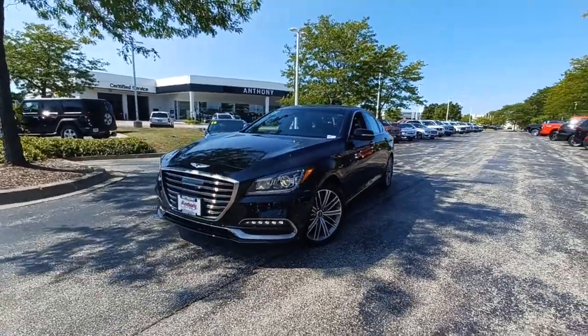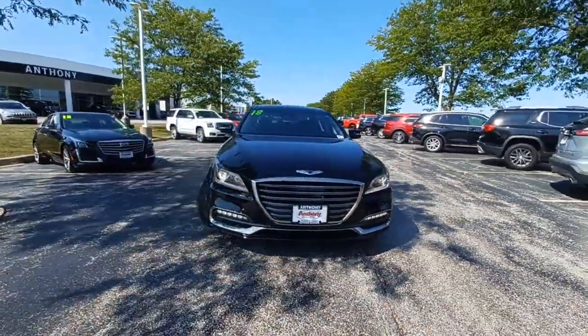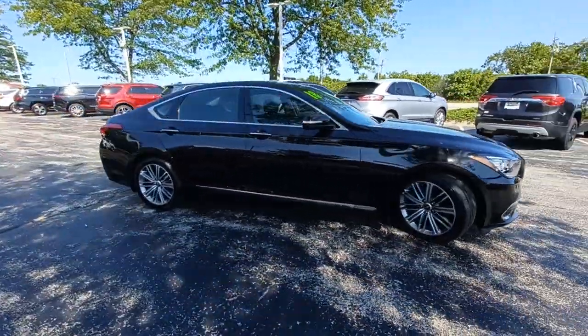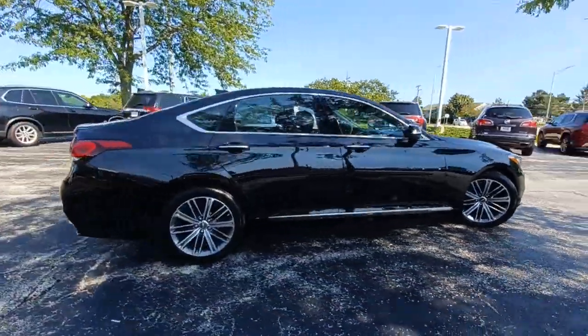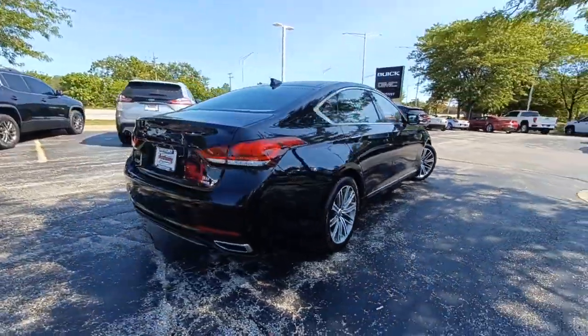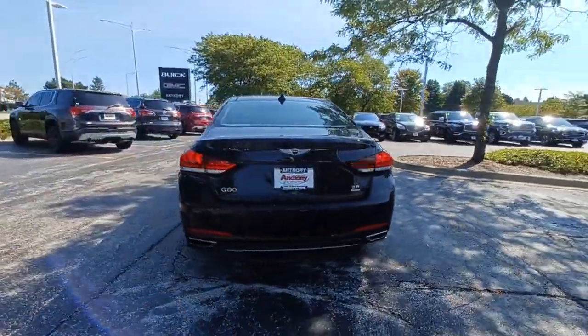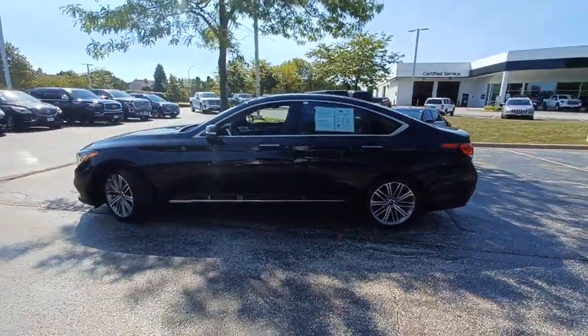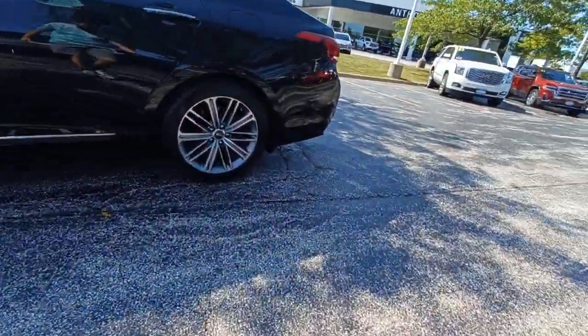You will love the features of this 2018 Genesis G80. With less than 35,000 miles on the odometer, this vehicle provides excellent value. Enjoy effortless power and genuine premium style in this all-new G80. Pure, intuitive, and even more beautiful than before, it's the expression of everything a midsize luxury sedan should be.